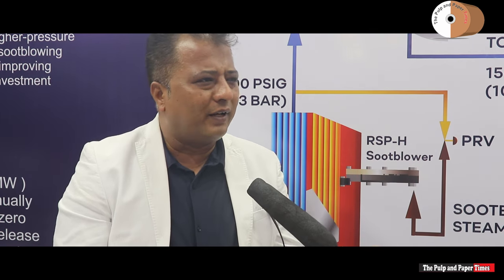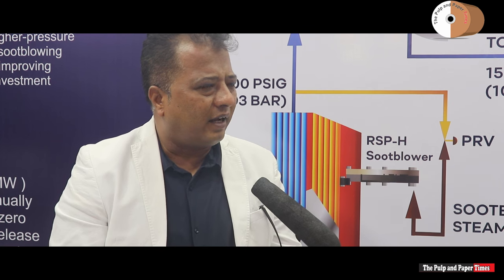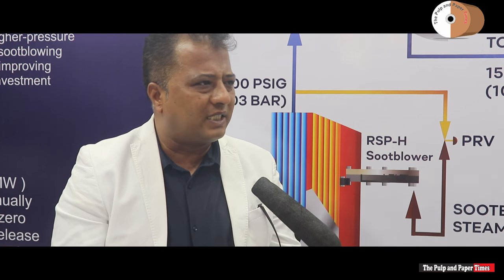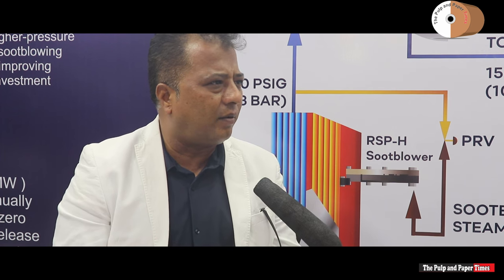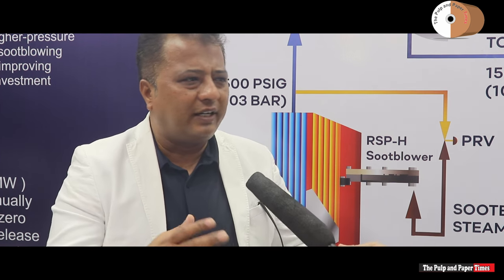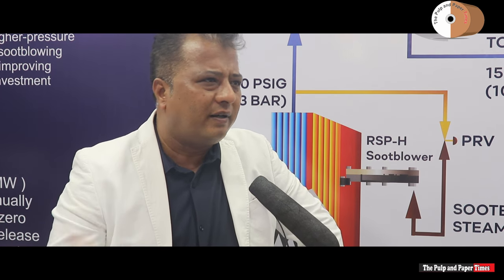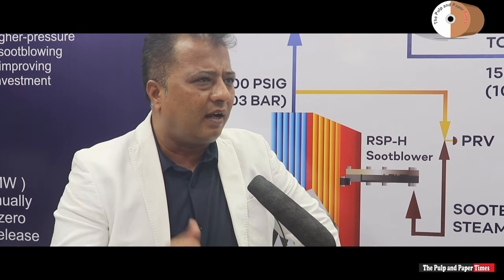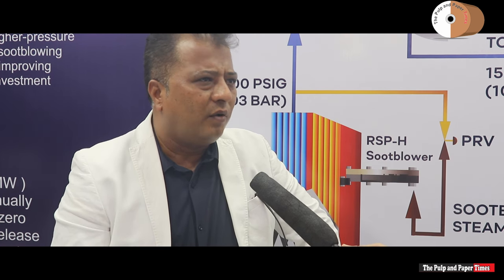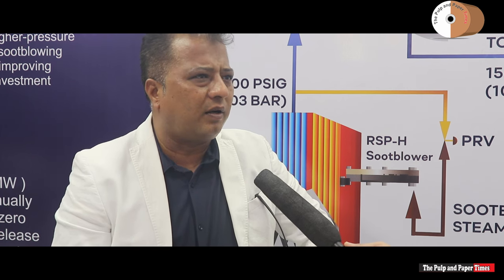To date, how many installations has Clyde Industries completed — could you provide a few names? I take pride in the fact that all the big giants across India are our customers. I can name: JK Paper, Century Paper, ITC, TNPL, West Coast Paper — all the major players are our technology partners.